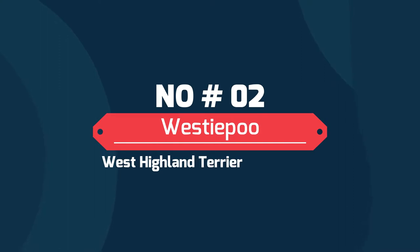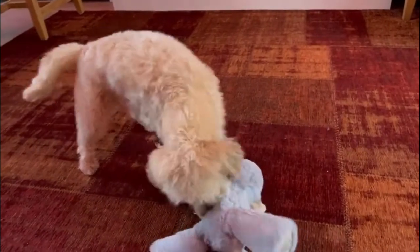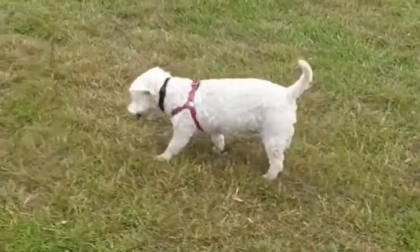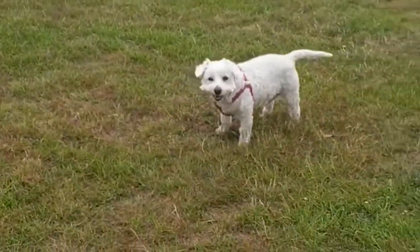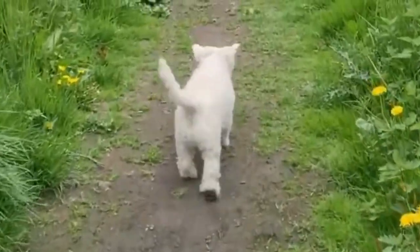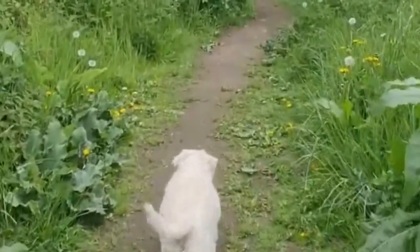Number 2: Westipu — West Highland Terrier and Poodle. The Westipu gets distracted very easily, but their curiosity and drive make them fun to exercise. Westipus have a high prey drive and thus have trouble playing nice with other animals. They are unlikely to attack them, but they are fond of chasing smaller dogs or cats, leading to anxiety for the other animals.